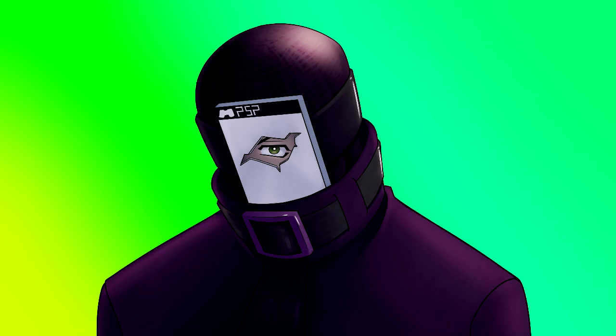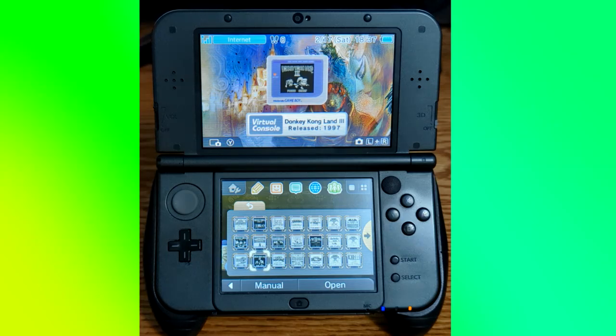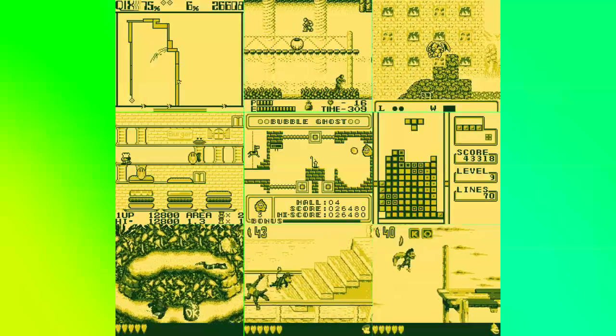I never owned an original Game Boy growing up, but I still got exposed to its library through people loaning me games that I played on my Game Boy Advance thanks to backwards compatibility. When I got a 3DS in high school, I bought tons of Game Boy titles through the Virtual Console, and that was when I realized I had a fondness for the device. Some of my favorites include Quix, Castlevania II: Belmont's Revenge, Gargoyle's Quest, Burger Time Deluxe, Bubble Ghost, Tetris Plus, and the Donkey Kong Land Trilogy.